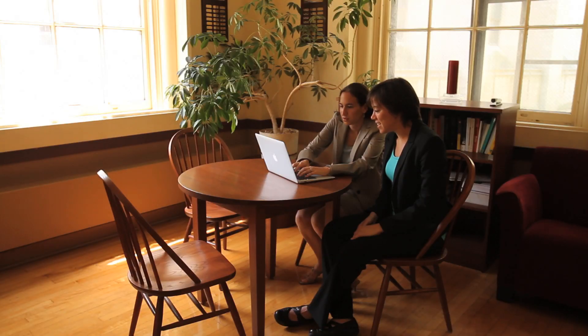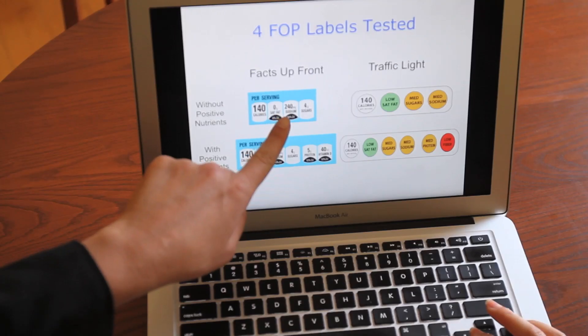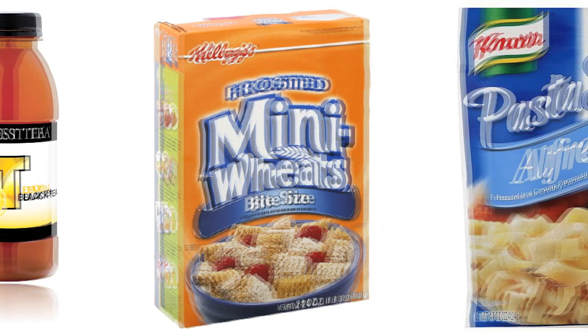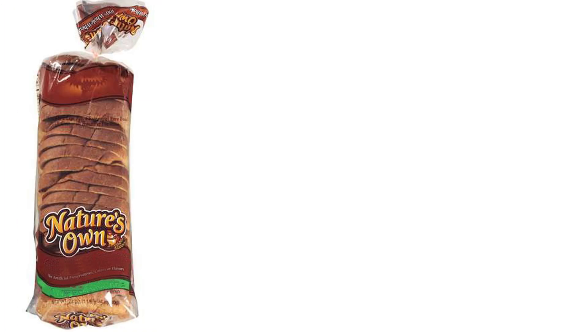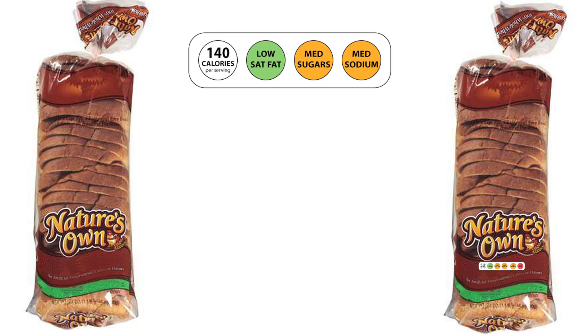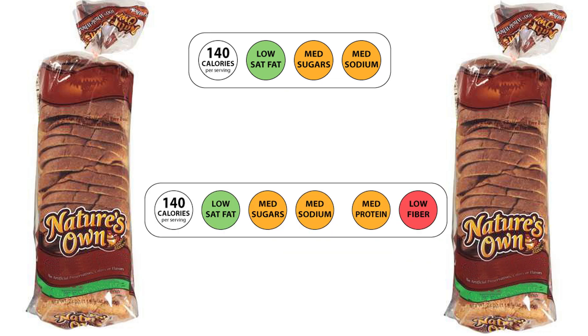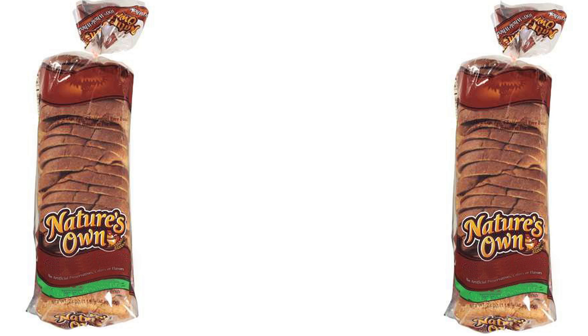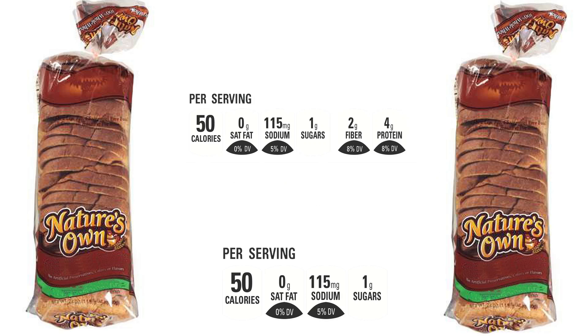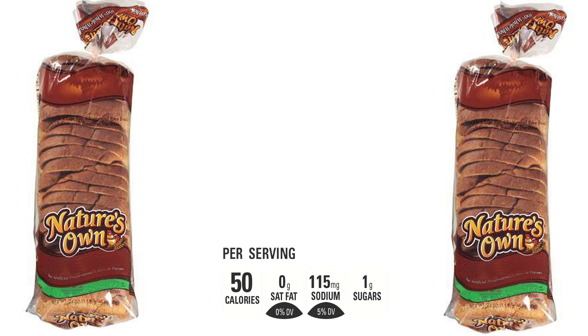The researchers asked participants to complete one of five different versions of an online survey, each featuring the same food products but using different front of package labeling systems. Two versions displayed the traffic light labeling system, both with information about saturated fat, sugar, and sodium. One of these also contained additional information about protein and fiber. Two other versions of the survey displayed the Facts Up Front label, both containing information about saturated fat, sugar, and sodium, but one had additional information about nutrients to encourage, such as fiber or protein. The last version was a control group that did not display any front of package labels.